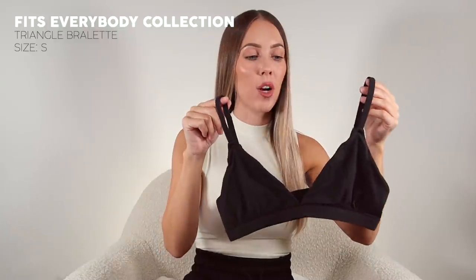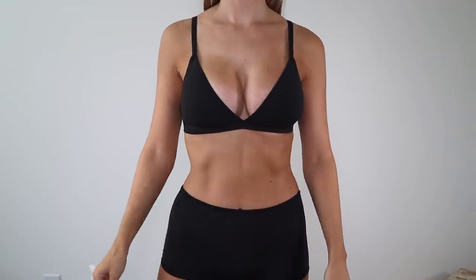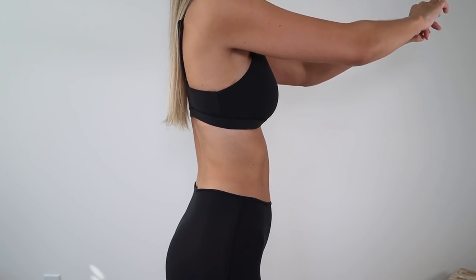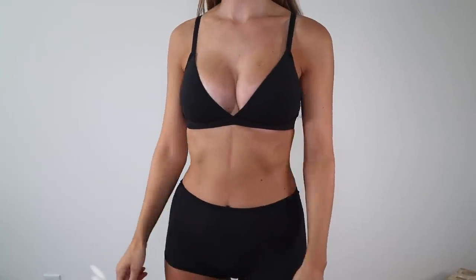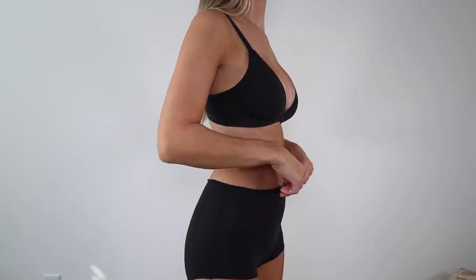Next up is the triangle bralette from Fits Everybody. This is a nice switch up from the scoop bralette, especially depending on what shirt I'm wearing — if it's a little bit more plunging. This has the exact same fit and feel as the scoop bra. It feels like second skin, it's super soft. Even with this one, it doesn't feel like I'm spilling out of it — it really holds and sucks me in. This is the version you pull over your head. There is another version which I think is the crossover bralette, which has a crossover detail on the front and a hook and eye closure on the back. So there are two different versions, which is really nice.